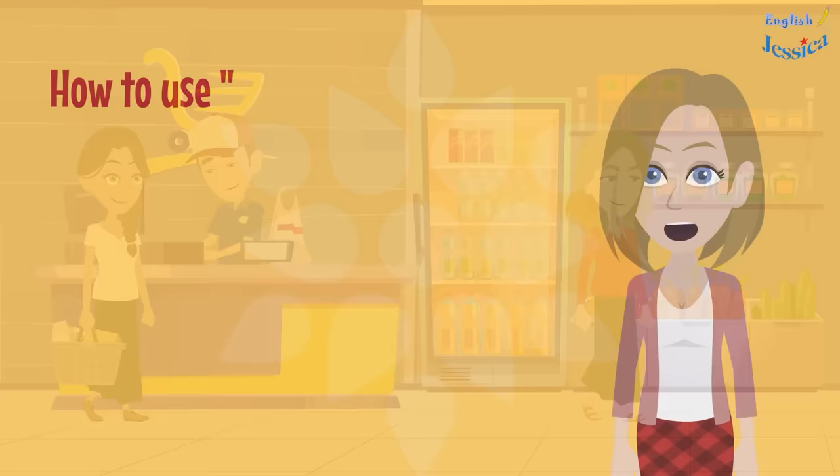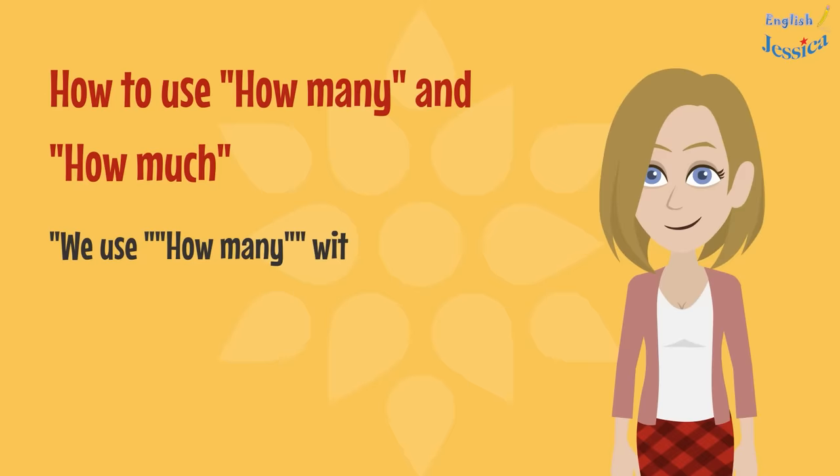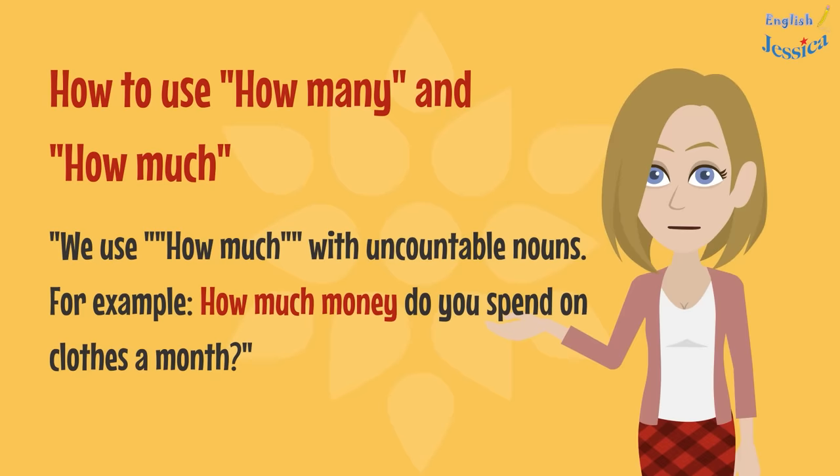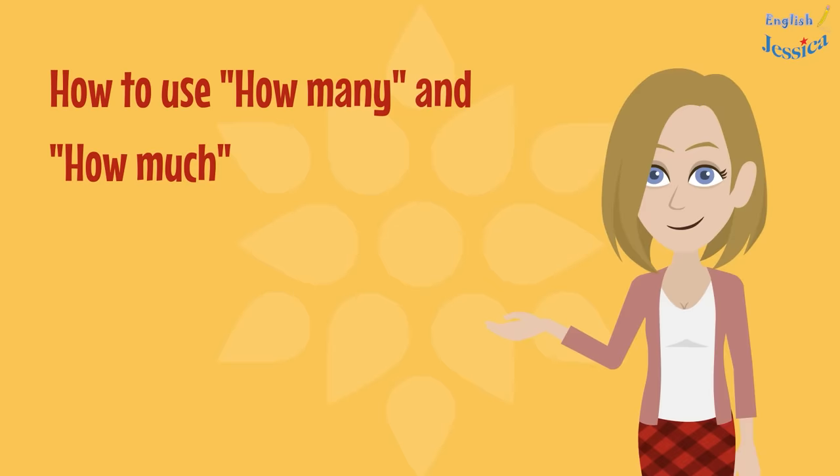How to use how many and how much: We use how many with countable nouns. For example, how many people are there in your family? We use how much with uncountable nouns. For example, how much money do you spend on clothes a month?